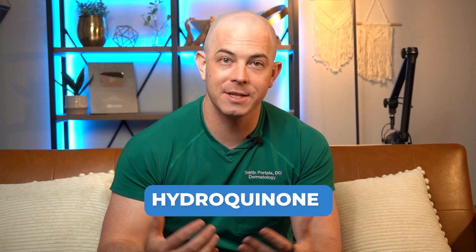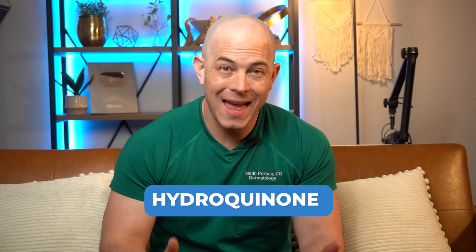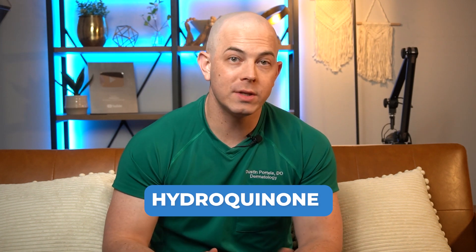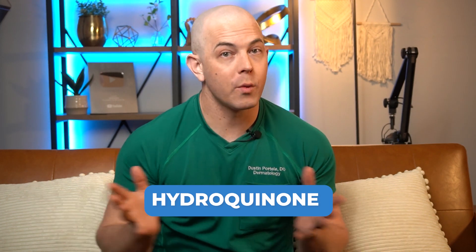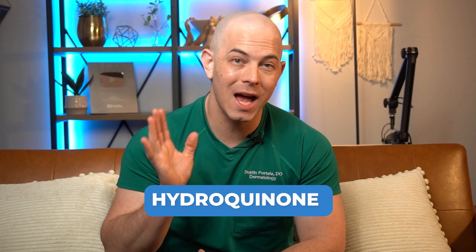Any discussion on excess pigmentation would be remiss without including hydroquinone — it has to be in there whenever we're talking about hyperpigmentation. Hydroquinone is one of the gold standard ingredients to help reduce unwanted pigmentation, particularly for patients who have melasma. It can be found over the counter; I recommend not going above 2% if you're purchasing it without a prescription. If you see a dermatologist you can often get hydroquinone at 4% or higher — in some circumstances I'll prescribe it up to 12% in combination with things like kojic acid. There is a huge warning with hydroquinone however: you can't use it for long periods of time. This should be used for two to three months max and I really recommend doing it under the supervision of a dermatologist. Using too high a concentration for too long a period of time can put you at risk for a condition known as ochronosis.